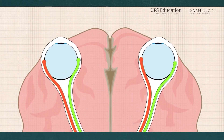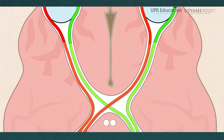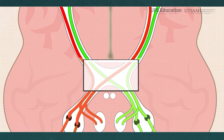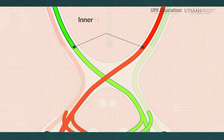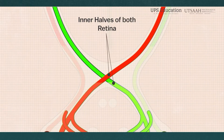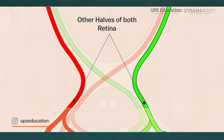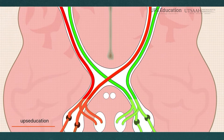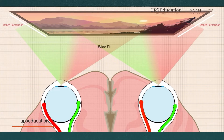As the optic nerve exits the back of each eye, it travels toward the brain, eventually reaching a crucial junction called the optic chiasm. Here, something fascinating happens: the nerve fibers from the inner halves of both retinas cross to the opposite side of the brain, while the fibers from the outer halves stay on the same side. This crossing ensures that visual information from both eyes is integrated, allowing for depth perception and a wide field of view.